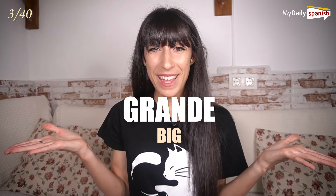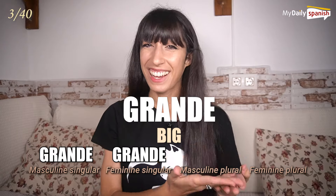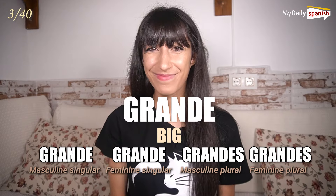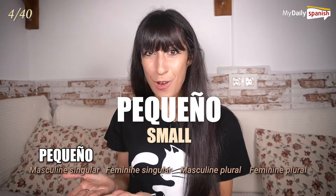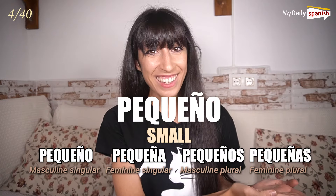Grande — big. Grande, grande, grandes, grandes. Pequeño — small. Pequeño, pequeña, pequeños, pequeñas.